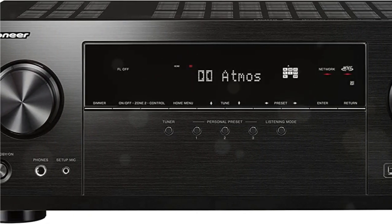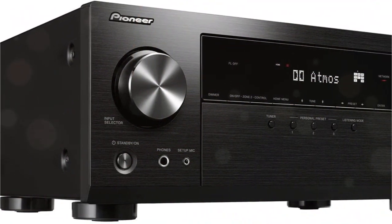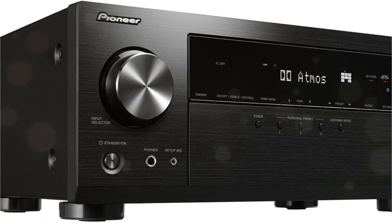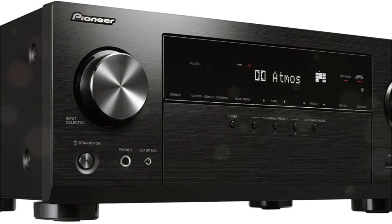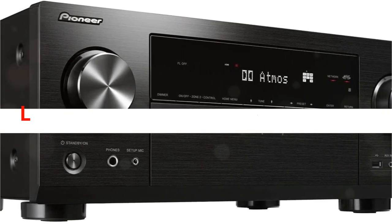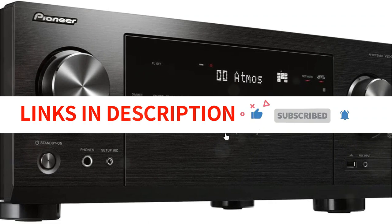With its ease of operation, robust functionality, and multi-channel capabilities, you're sure to get plenty of years out of this capable product. It's easy to see the VSX-935 becoming the heart of your home theater setup.